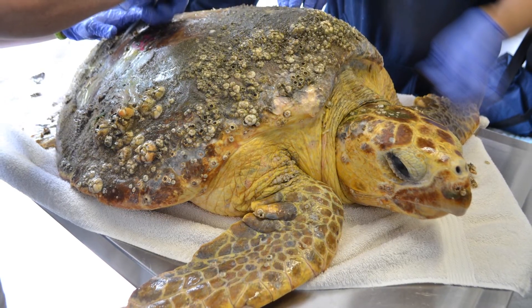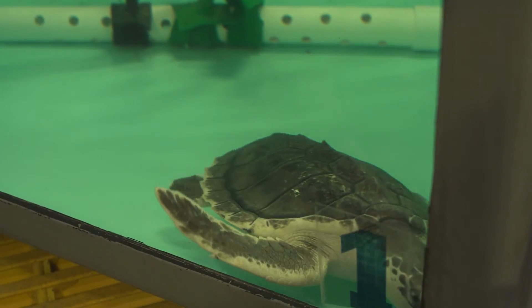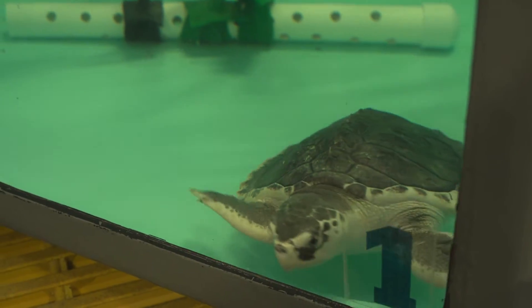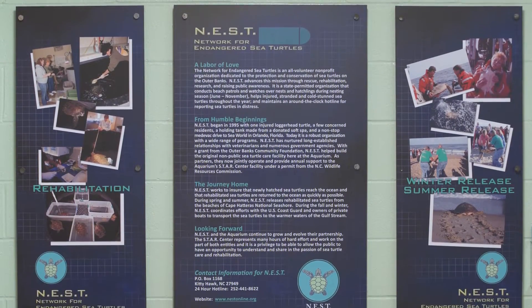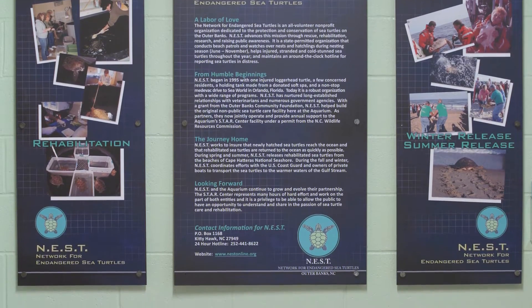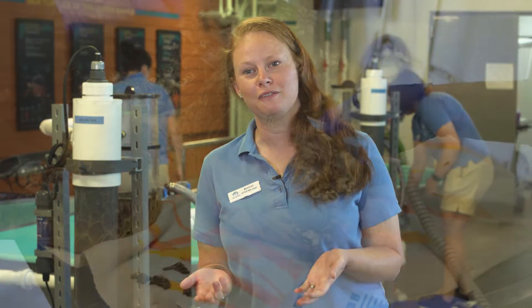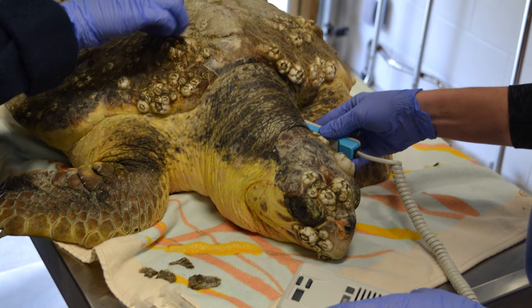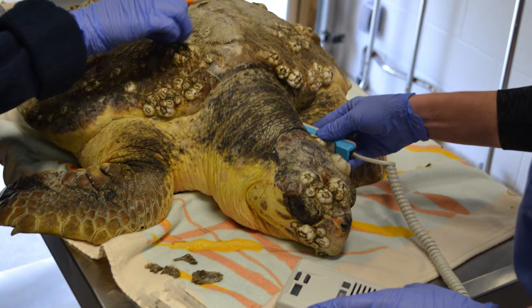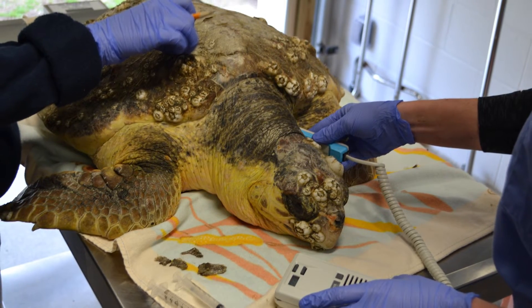Sea turtles come into Star Center via our volunteers who comb the beaches during certain times of the year, or visitors to the island who find them on the beach. We partner with different organizations to bring sea turtles in so we can start their rehabilitation process. That all starts with a basic intake exam, just like going to the doctor when you're feeling sick. We take an internal body temperature so we can better gauge how to warm them up — sea turtles have to be warmed up gradually, especially when they have a really low body temperature, otherwise their body can fight against them in that process.